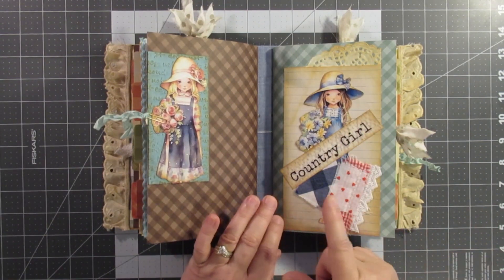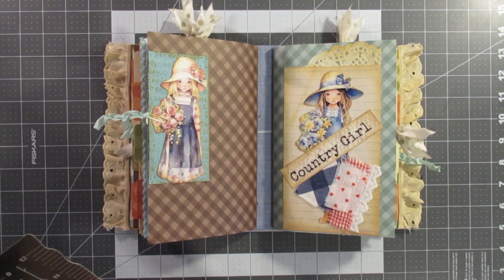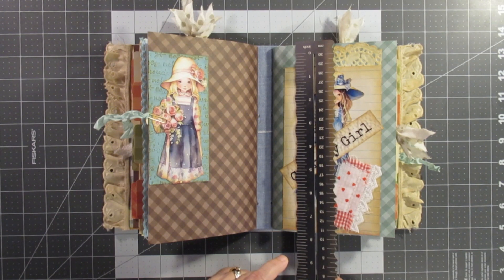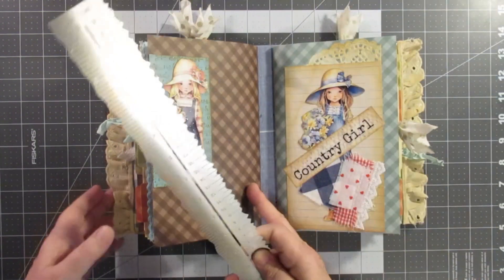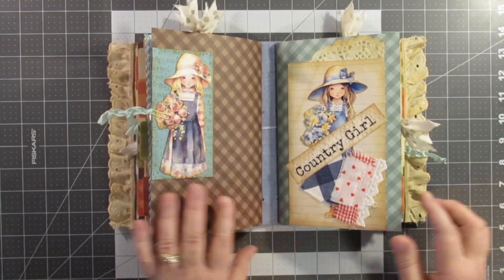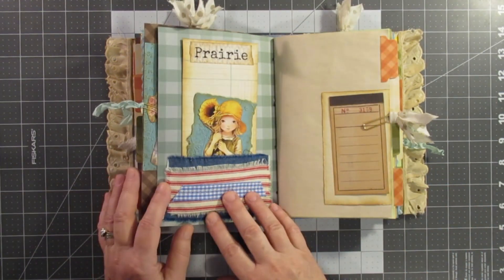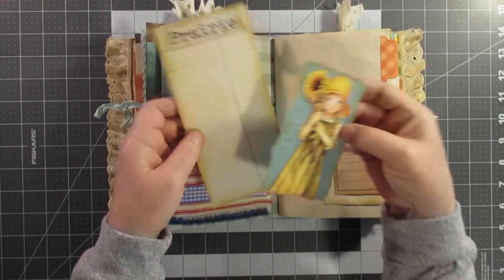Let me measure this for y'all — this is about eight inches by six and a half. Country girl — another little snippet. I love these. There's a little journaling card and another paper doll journaling card.